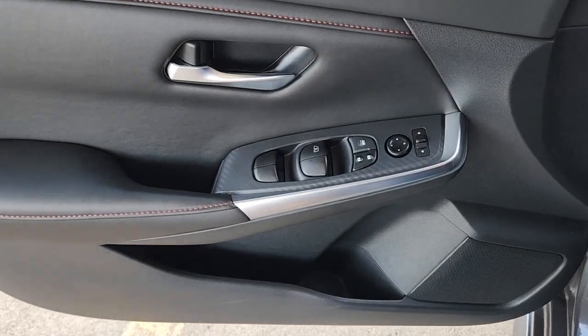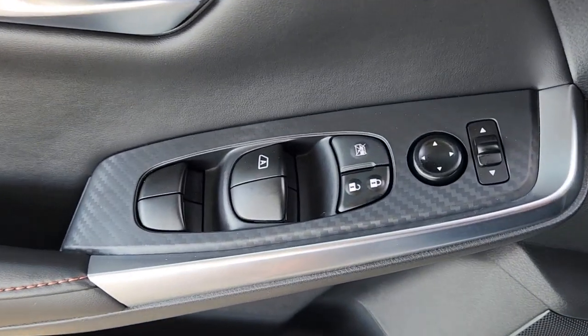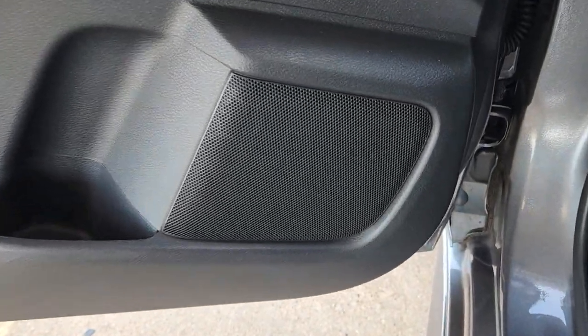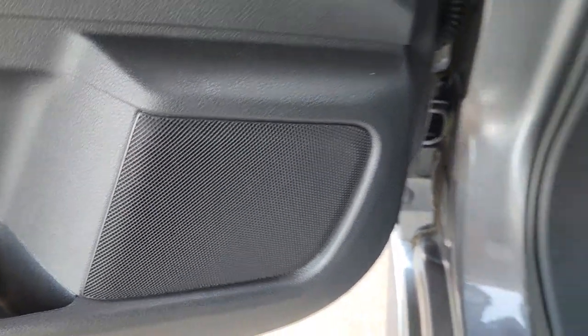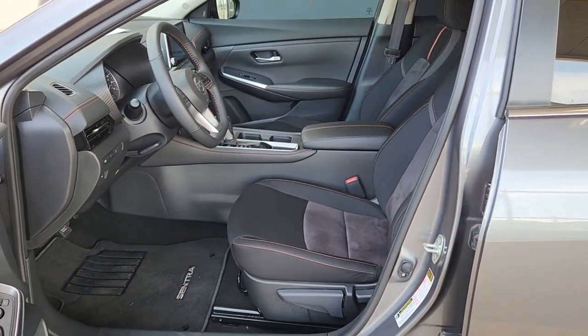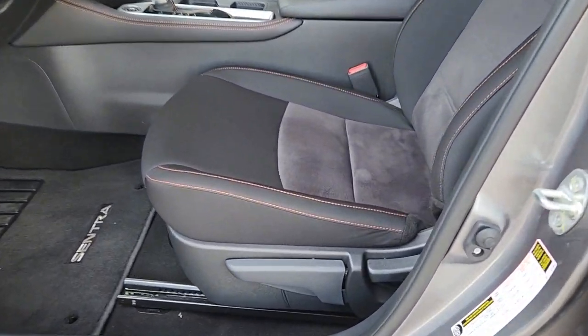Here's a sporty Nissan Sentra — the powerful midsize four-door that prioritizes comfort, convenience, and safety. From its standard suite of driver-assist tech, to its spacious upscale cabin and thoughtful storage solutions, this snazzy sedan makes your daily drive pure pleasure.